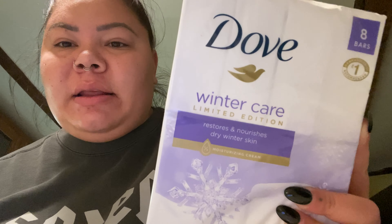I got this big box of Dove soap — I was gonna get a smaller one but this was the only one they had in the Winter Care. It's the Winter Care limited edition, restores and nourishes dry winter skin. I've been really itchy on my skin and my scalp, and I think it's just me adjusting to the colder weather, so I wanted to get the winter care one. There's eight bars in there, I think it was like $8.97 for eight bars, so that's pretty good.